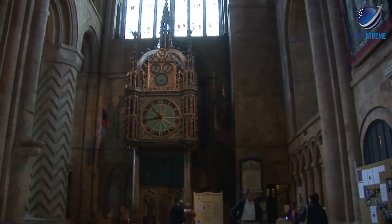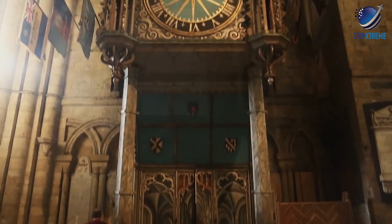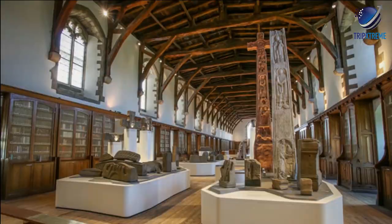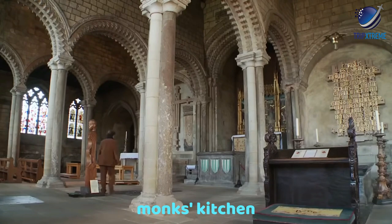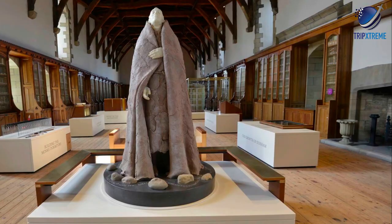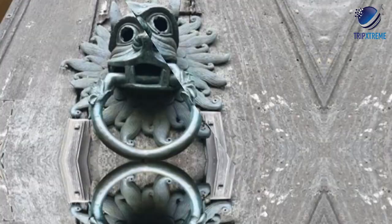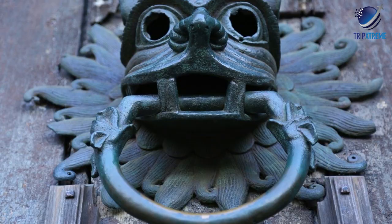These days, the only action the sword sees is when it's presented to each new Bishop of Durham upon entering the diocese at Croft Bridge for the first time. The monk's quarters are themselves well worth seeing. A highlight is the monk's kitchen, which features a remarkably well-preserved octagonal ceiling and no less than eight fireplaces. Also of interest are the fascinating displays depicting the lives of the monks. This popular tourist attraction also houses the original knocker used by sanctuary seekers in medieval times, a replica of which now graces the cathedral's main door.